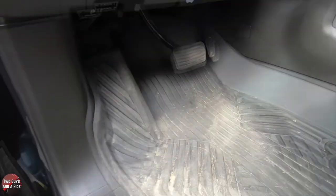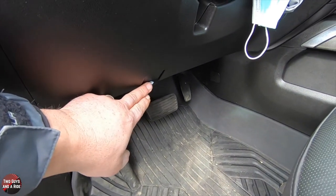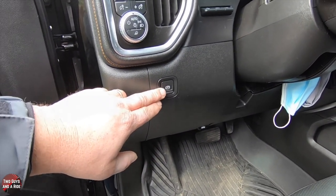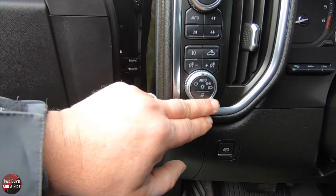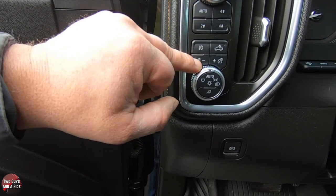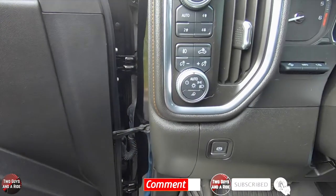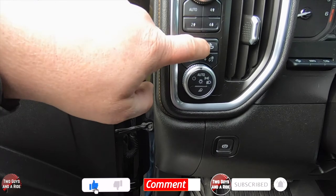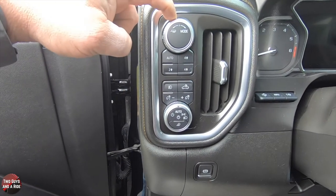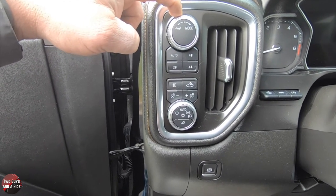Underneath you have standard pedals, a footrest, and the hood release. This has an electric parking brake. Up here are your auto lights and fog lamp controls, dashboard brightness adjustment, mirror lights, bed light, and the mode selector — normal, sport, and off-road — plus a tow/haul mode.